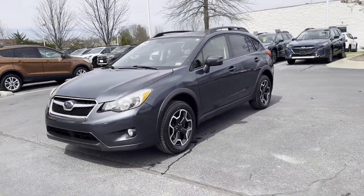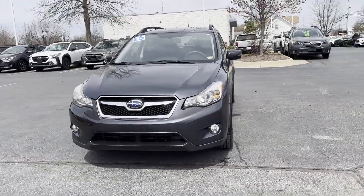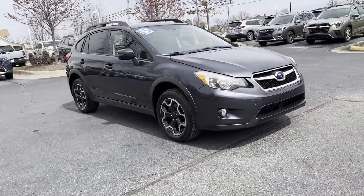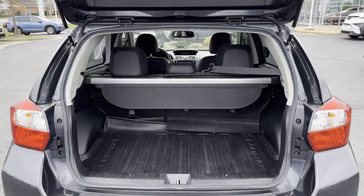Tinted windows, pass-through rear seat, Bluetooth, and brake assist. This is a top-rated dealer. Get pre-approved now and make this your next vehicle.